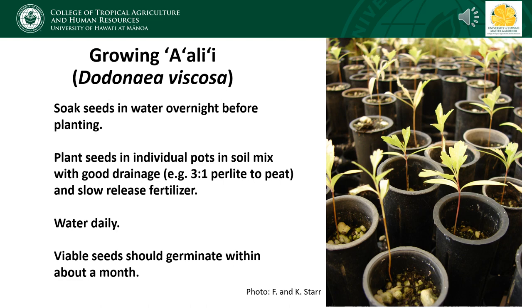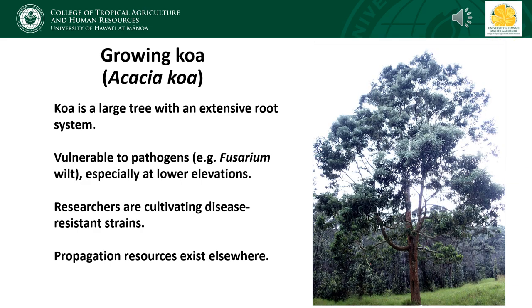You can repot them as needed, but wait until plants are at least about six inches tall before you put them into the ground. The other important host plant for the Hawaiian blue is koa. Since koa is a large tree with an extensive root system and is vulnerable to diseases at low elevations, it's unlikely to be a practical landscape tree for most homeowners. Koa is really easy to propagate from seed, and researchers have also been working towards developing disease-resistant strains of koa.